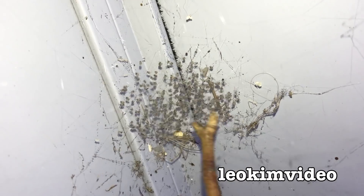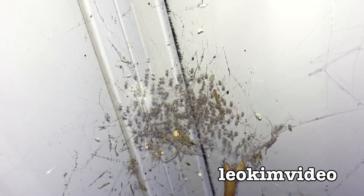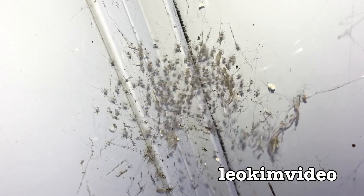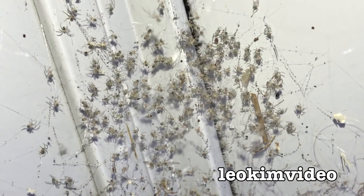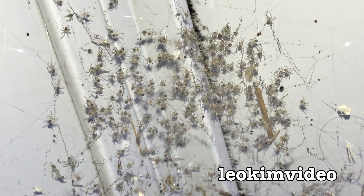I'm not sure if these are redbacks or something else. There are other spiders in this zone. Whatever it is, there's a stack. Oh yes, here they come. They're coming alive now. There's a stack of spiders there. Maybe the spider experts can tell me what breed of spider that is. All I know is there's a lot there.